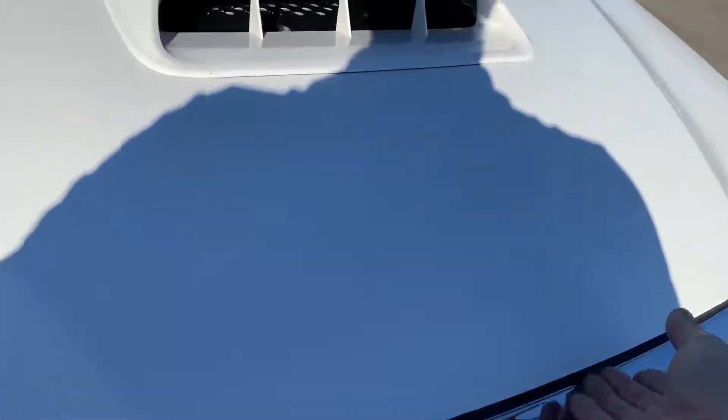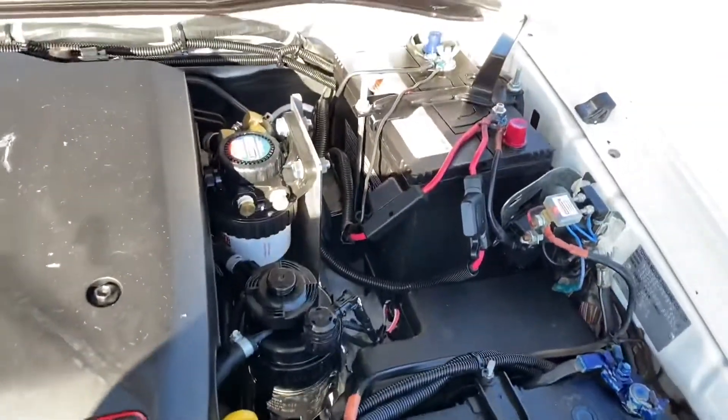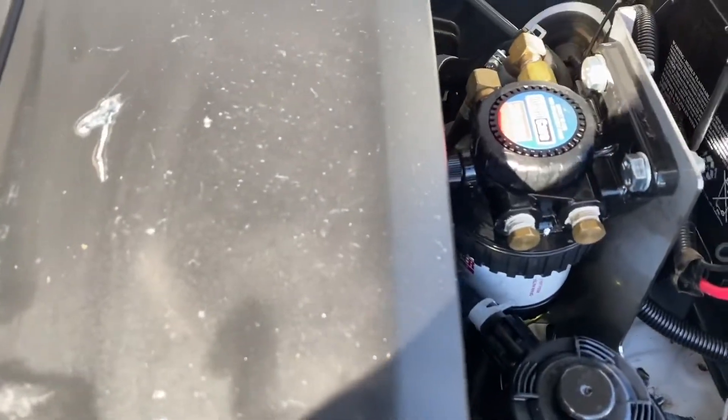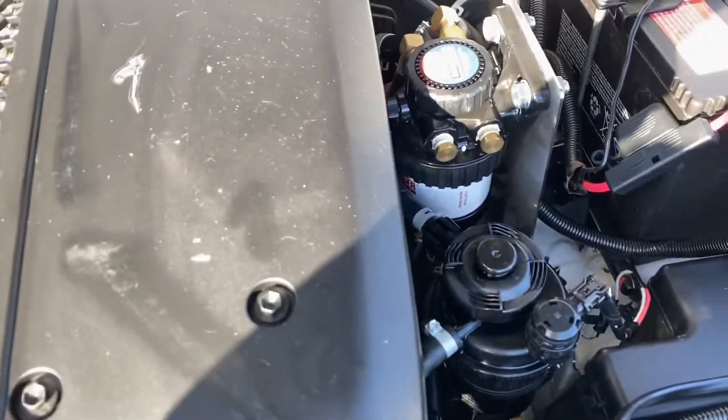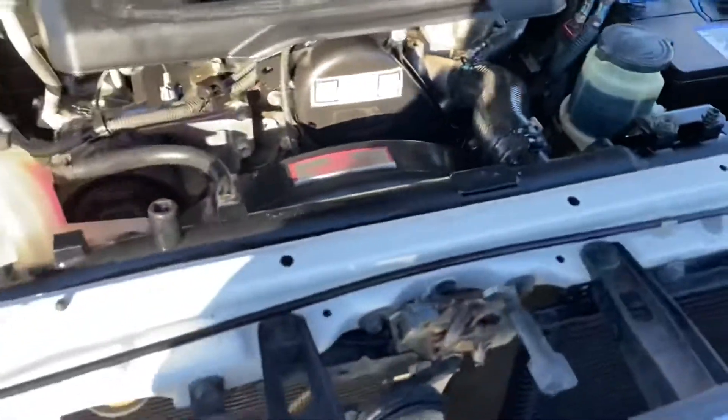Under the bonnet, we've got the dual battery system and a diesel care secondary fuel filter, with instructions about that in the glove box.